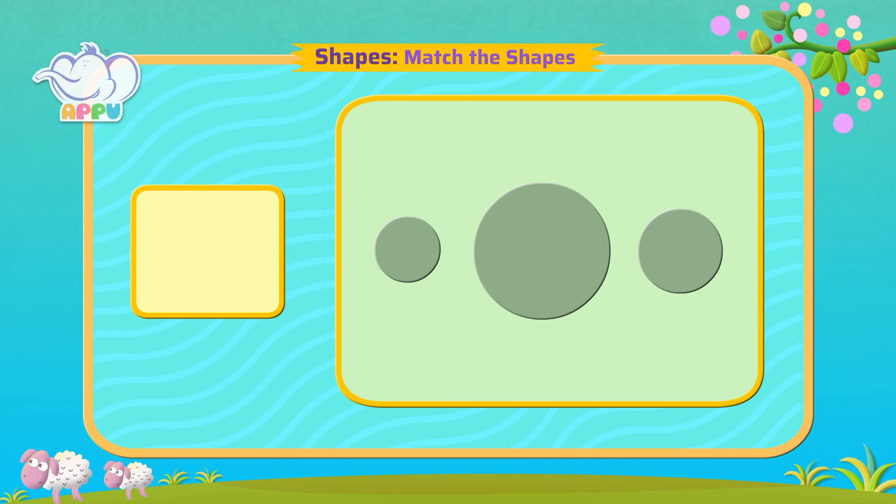Match the shape to its right size. Let's look at the circle. We see that the first one is too small. The second one is too big. The third one is the right one. Brilliant!